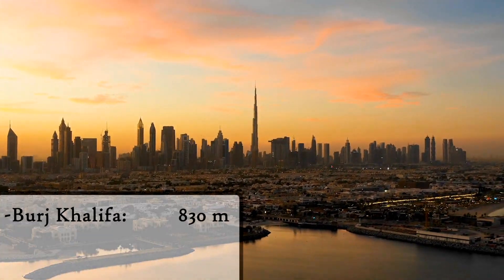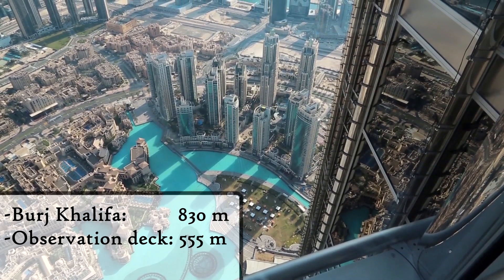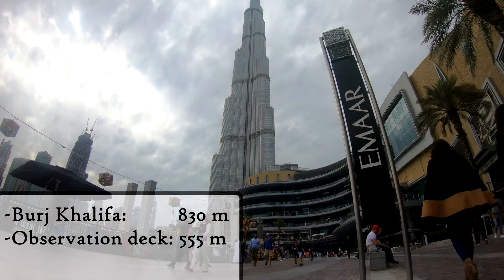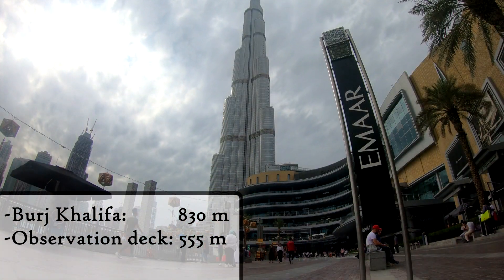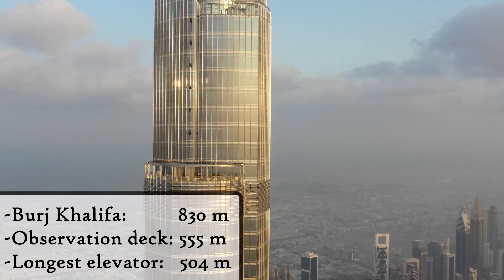The Burj Khalifa, 830 meters tall, has an observation deck at a stunning 555 meters high, and an elevator with a length less than that — it's only 504 meters high. Why is that?